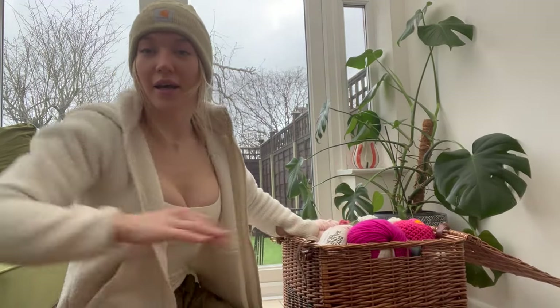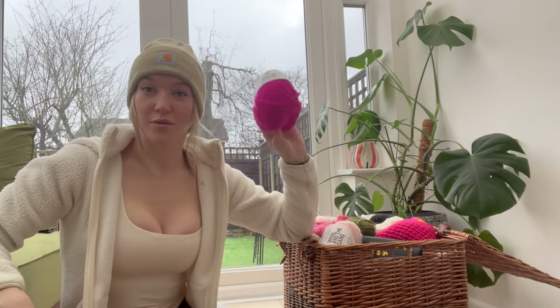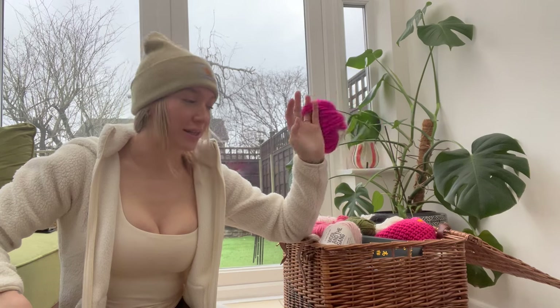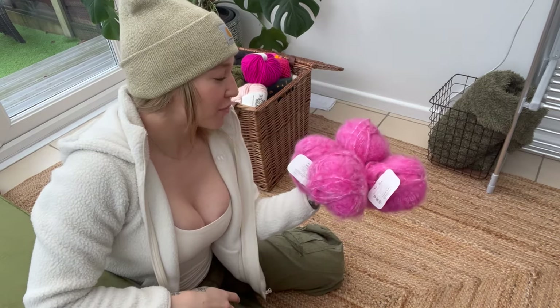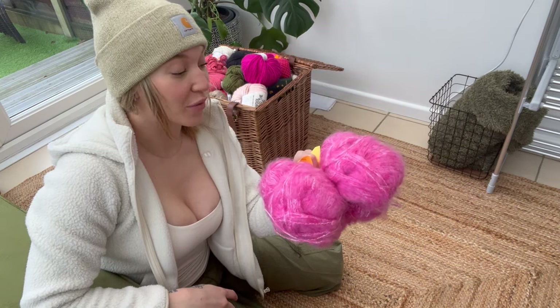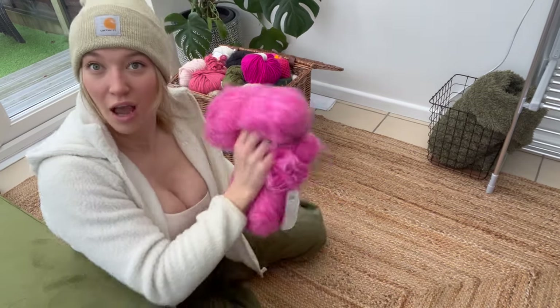I'm going to start by just putting into piles some of my thicker yarns and then some of the thinner ones, see what colours I have, and then see if that sparks any kind of motivation. I did actually buy some more the other day — I went to a charity shop and found these four balls, one pound each, which is crazy.